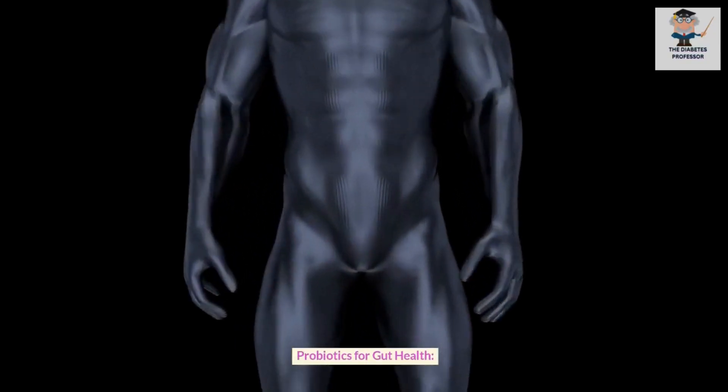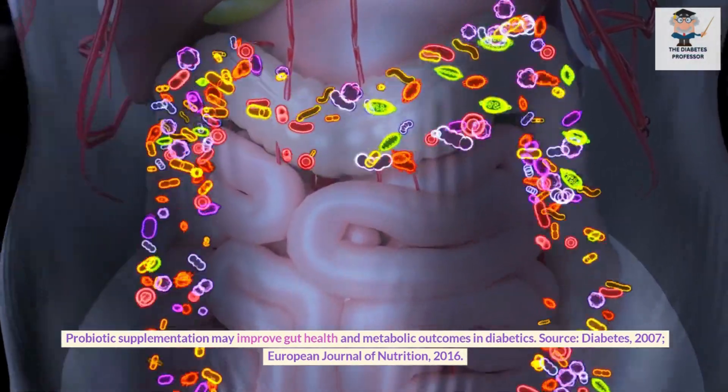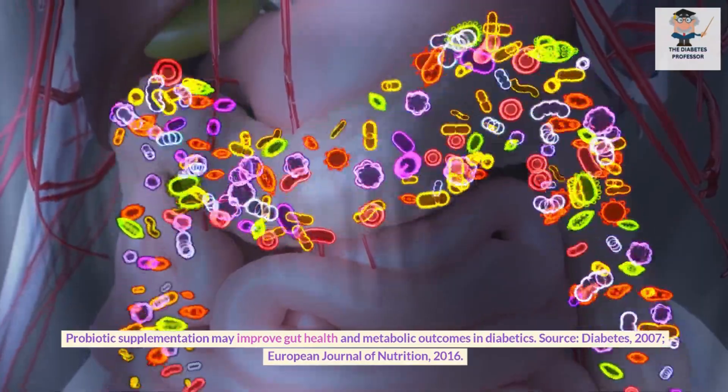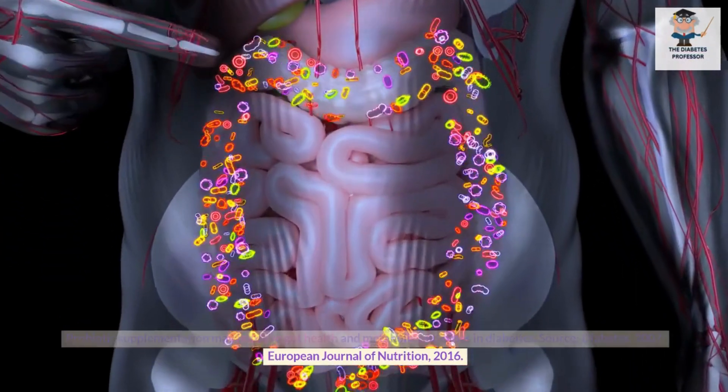Probiotics for gut health. Probiotic supplementation may improve gut health and metabolic outcomes in diabetics. Sources: Diabetes, 2007; European Journal of Nutrition, 2016.